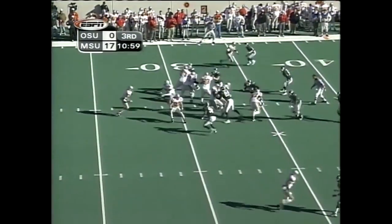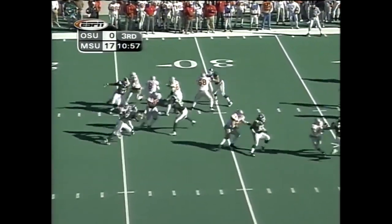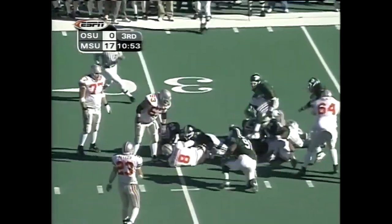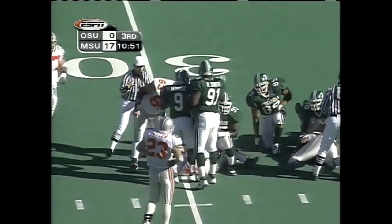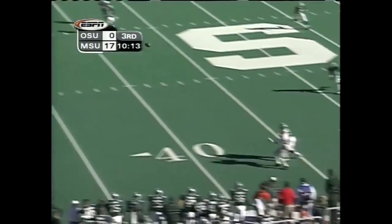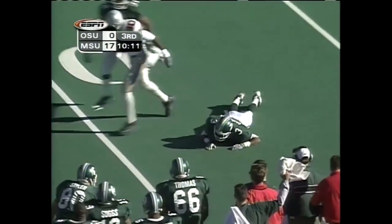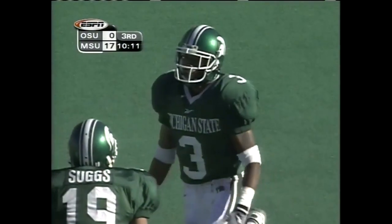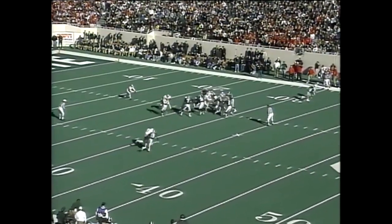Knocking back the offensive line of Ohio State. Fake to Wiley — Bellisari again under duress, what else is new, sacked at the 30. Fourth sack of Bellisari. Gets this one underway and it's almost intercepted by Ant Campbell, who stepped in front of Germany.